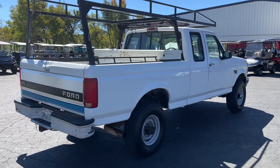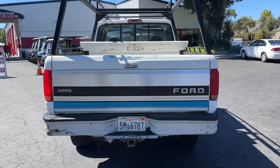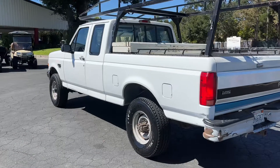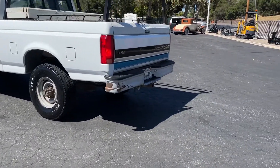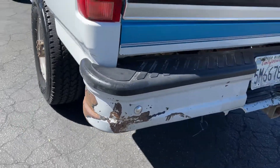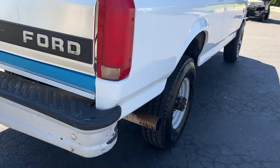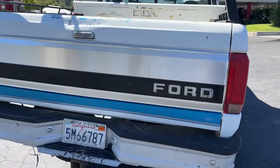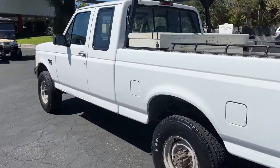Goes through all the gears perfectly, drives good. Tires are pretty new on it, it's a pretty smooth ride. Toolbox, lumber rack. Back bumper's the only thing that's got some scuffs and stuff, you can see that. For the most part it's pretty dang clean — really clean.